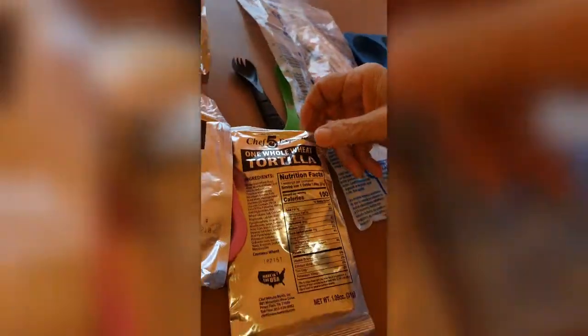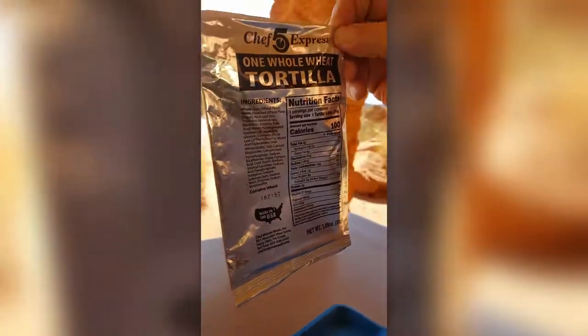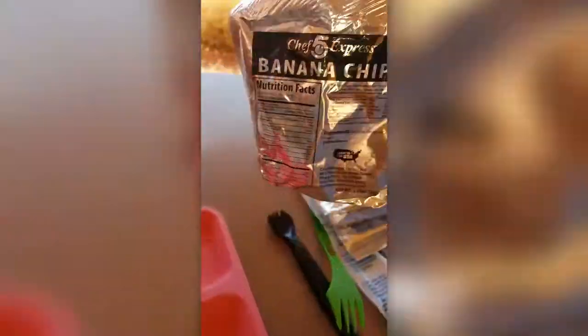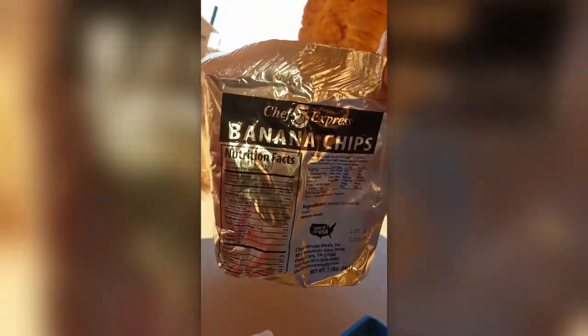Here's our stove — it's huge, look how big that is. Here are our condiments with a melted mint — we have four melted mints. We've got some goodies: one whole wheat tortilla. This thing was kind of dry when I tried it last time. We have instant granola cereal with latte — I thought it was oatmeal.